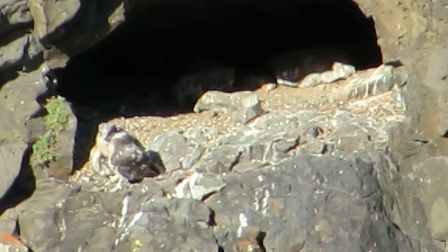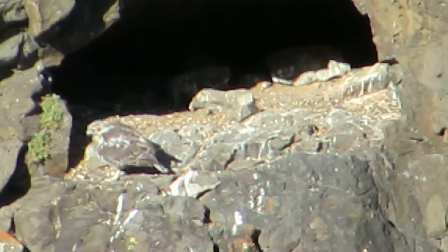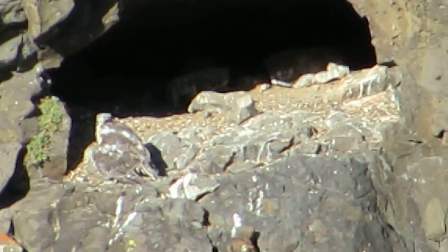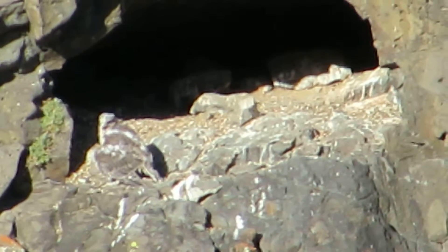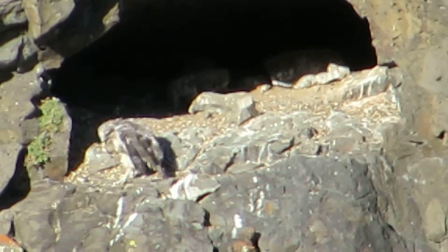There are plenty of birds for them. It's getting to be a little bit of a Hawk Ridge up here — a good breeze, the birds of prey go by and you can see them. This guy here is having a good time.